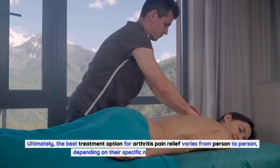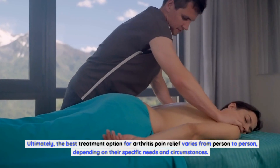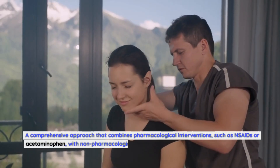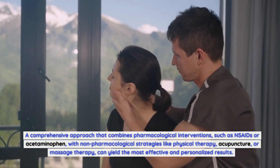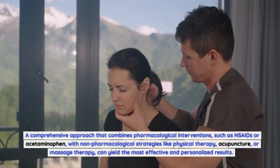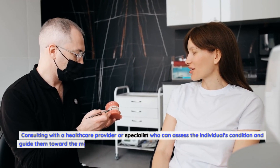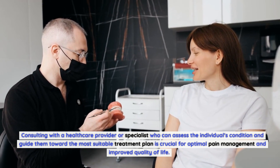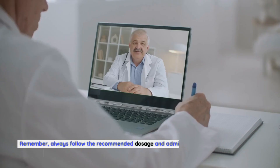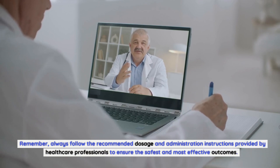Ultimately, the best treatment option for arthritis pain relief varies from person to person, depending on their specific needs and circumstances. A comprehensive approach that combines pharmacological interventions, such as NSAIDs or acetaminophen, with non-pharmacological strategies like physical therapy, acupuncture, or massage therapy, can yield the most effective and personalized results. Consulting with a healthcare provider or specialist who can assess the individual's condition and guide them toward the most suitable treatment plan is crucial for optimal pain management and improved quality of life. Always follow the recommended dosage and administration instructions provided by healthcare professionals to ensure the safest and most effective outcomes.